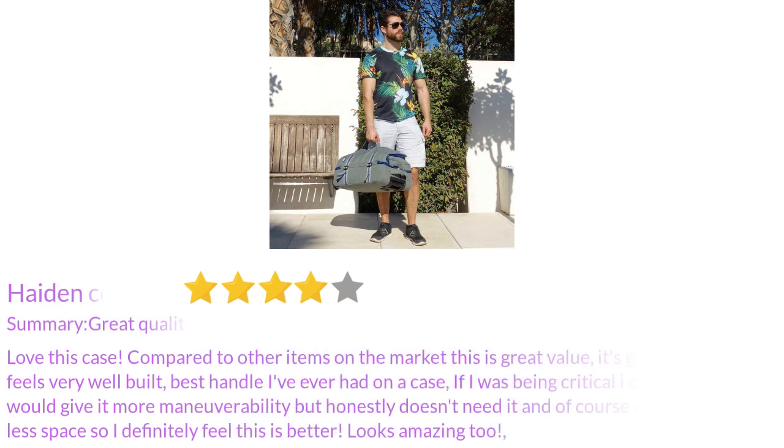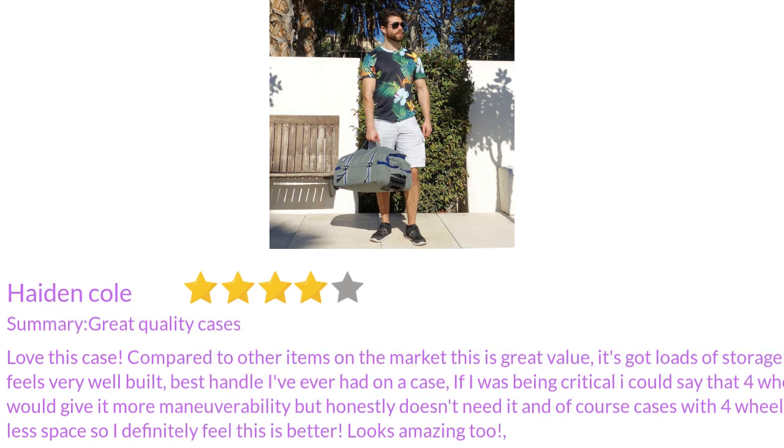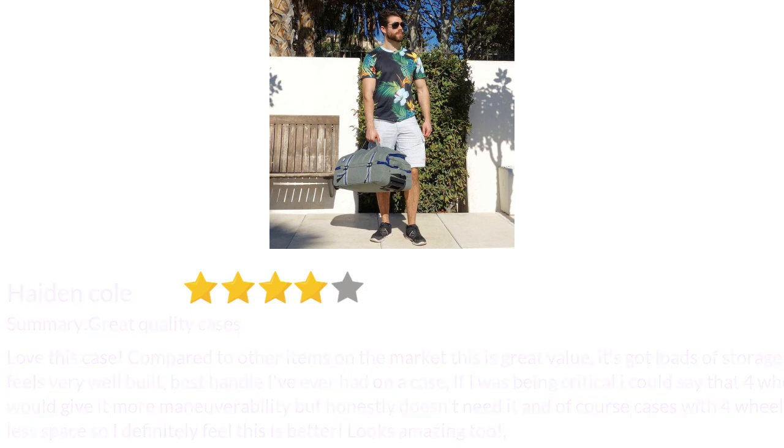This is great value — it's got loads of storage and feels very well built. Best handle I've ever had on a case. If I was being critical, I could say that four wheels would give it more maneuverability, but honestly it doesn't need it. Cases with four wheels have less space, so I definitely feel this is the better option.